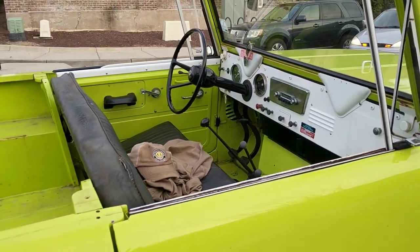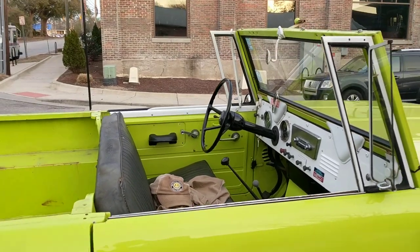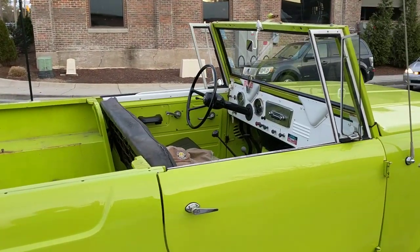I think they all had the removable top. One thing with the Scout 80 is that it also had removable side windows.